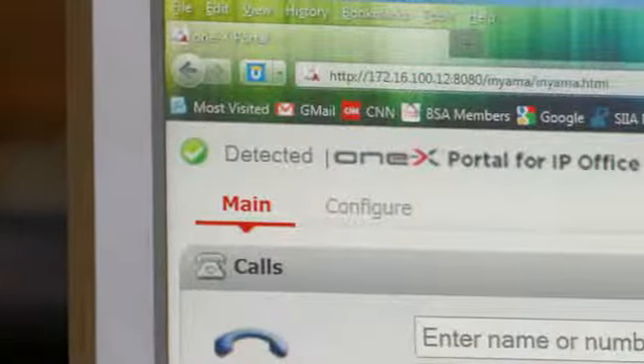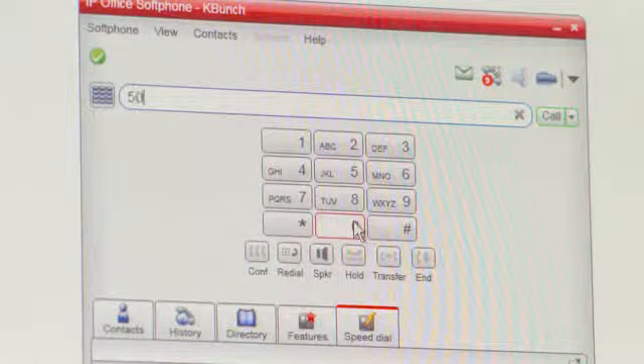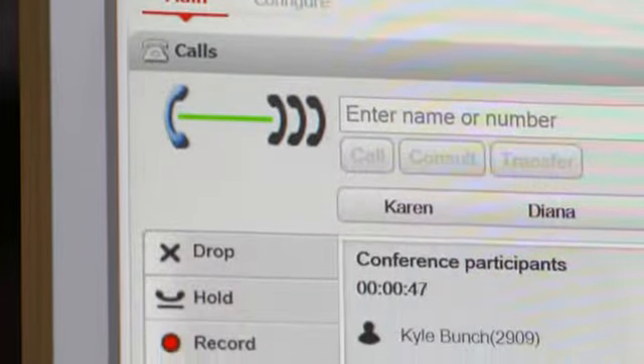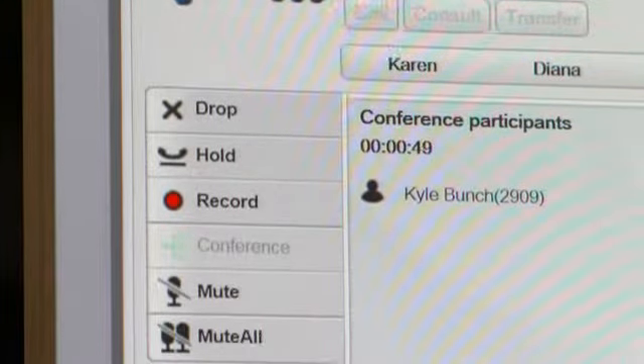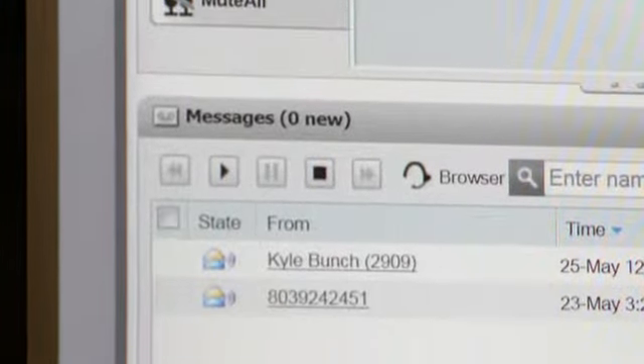Scott & Scott uses Avaya IP Office with Power User software and the Avaya 1X portal. At home, they log in via VPN to the office and use the soft phone and 1X software on their computer. Their profile has all of their speed dials and contacts on it. The software is a complete replacement for the phone — you see hold, conference call, mute, drop, transfer. All of the options that you would have on a hard phone are available wherever you are on your computer.